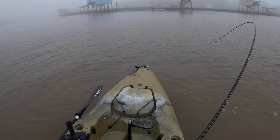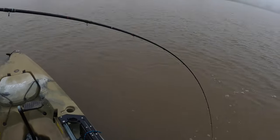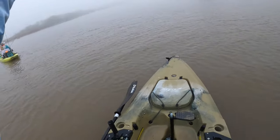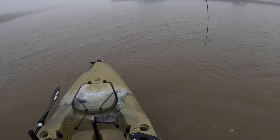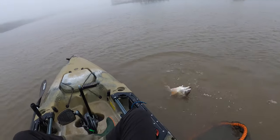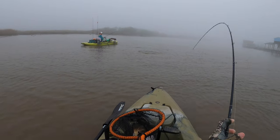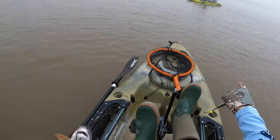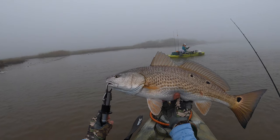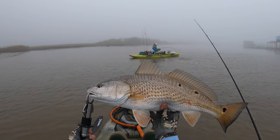Wow, both got him! Good job — oh shoot, I think he got off. Nope, it's still good! Good one, oh my gosh he's pulling my rod — good job! Fat guy, about 22 — multi-spot, pretty fish.